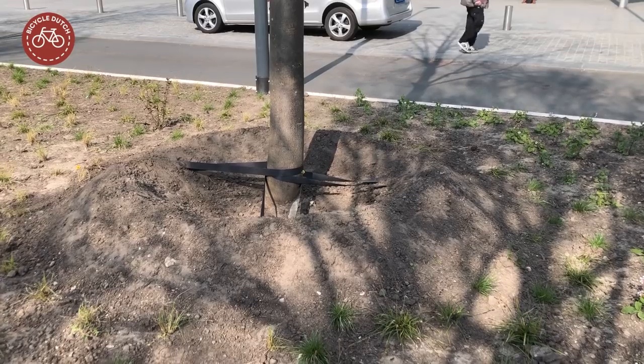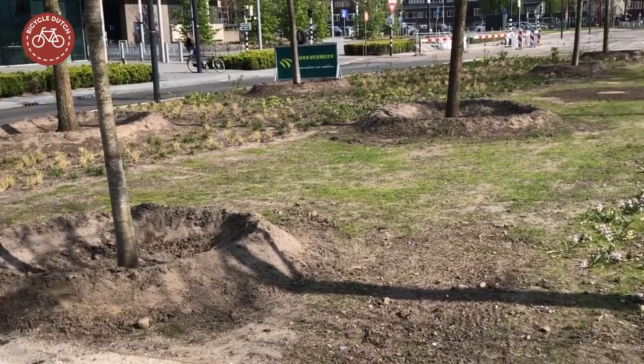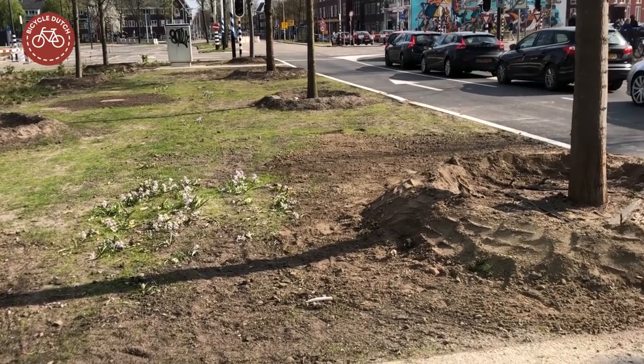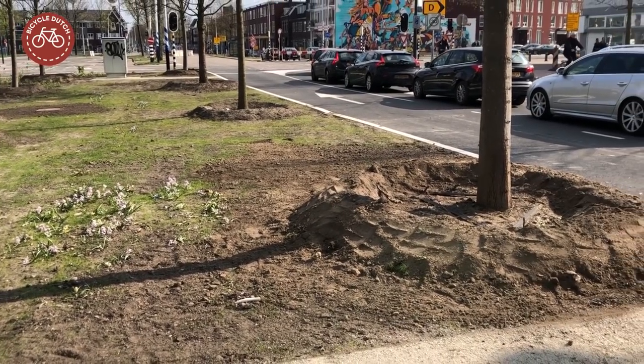Sometimes the relocated trees were quite large. The trees were planted in a ring, so they get more water, which helps them get accustomed to their new location.